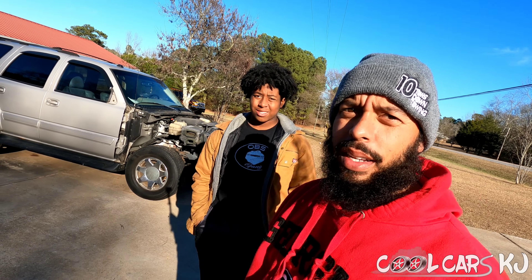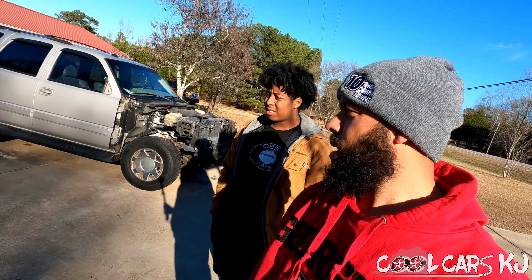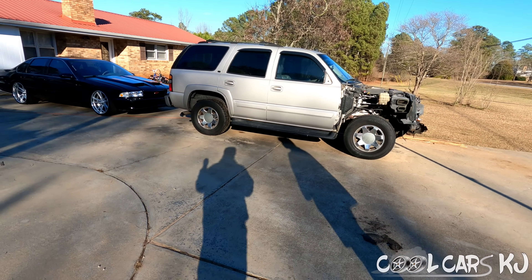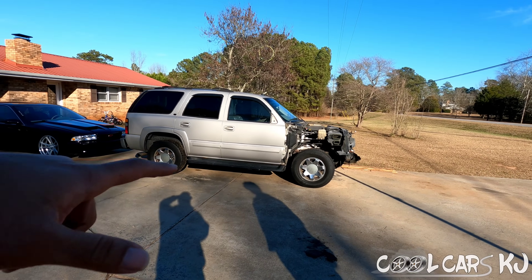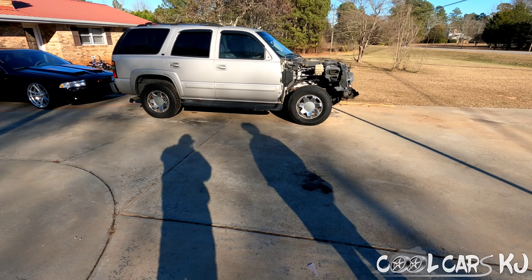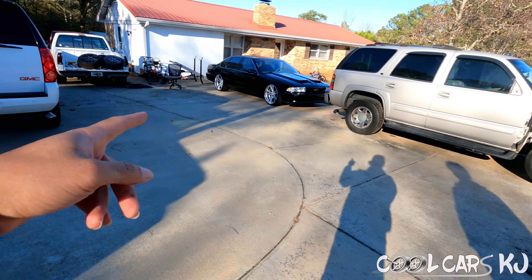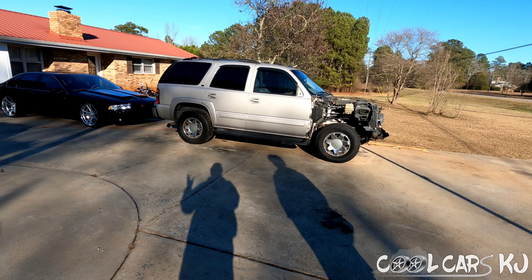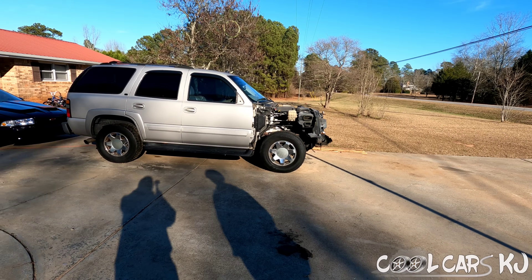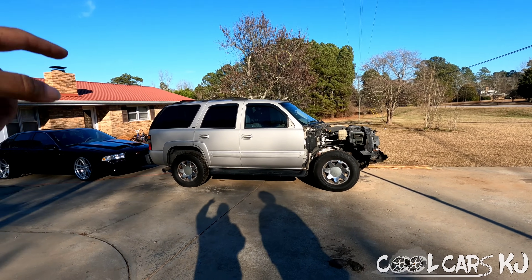We got everything busted down, the buyer came and picked it up - that went smooth, nice transaction. What I'm gonna do now is take this opportunity to pull the green K1500 up beside this one and put them on the ramps to see if the torsion bar and the mount cross member are the same. Because if they are, we can use this to get that one back on the road.